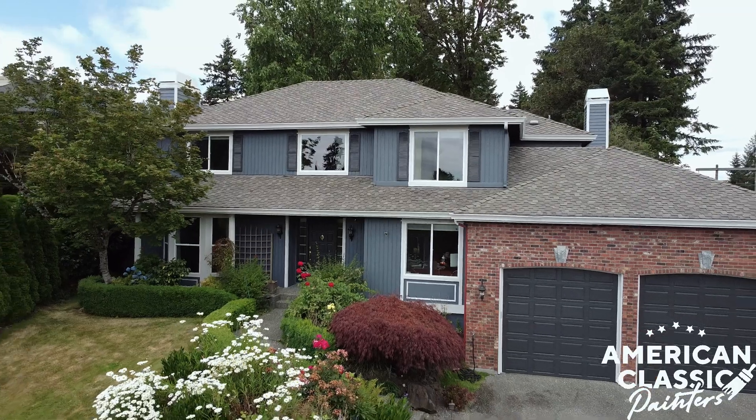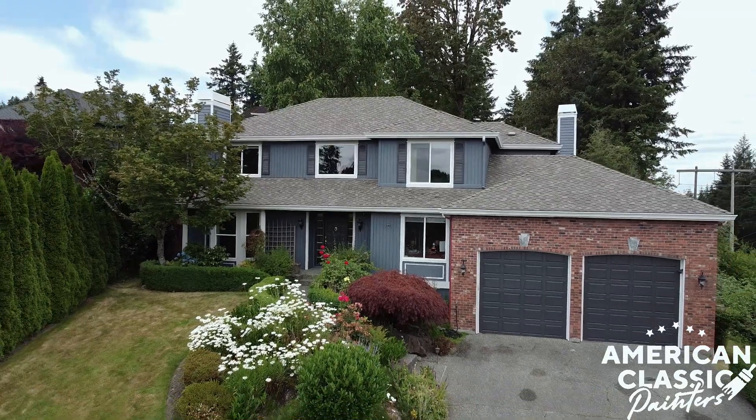This color scheme is actually very popular, and if you see your house painted in the same way, give us a call at 206-769-6430. That's it for now. Have a good day.